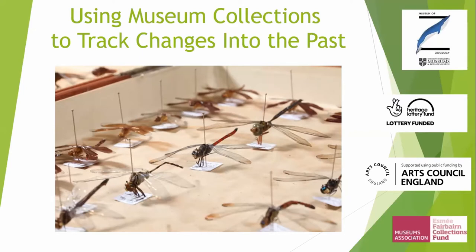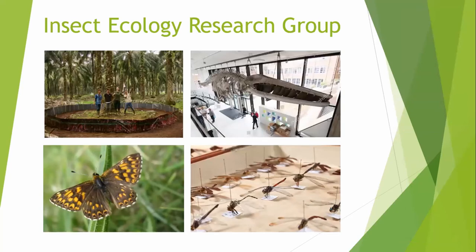More specifically, I'm actually looking at the butterfly collections. I want to talk to you about how we can use these historical collections to track changes into the past beyond living memory. But before diving into that, I just wanted to flag the variety of work carried out by the Insecticology Research Group. We are interested in studying the importance of invertebrates and aiding their conservation, and we do this in a number of different ways. Many members of the group work out in the oil palm plantations of Indonesia and Southeast Asia, researching the importance of insects and biodiversity within agricultural systems.